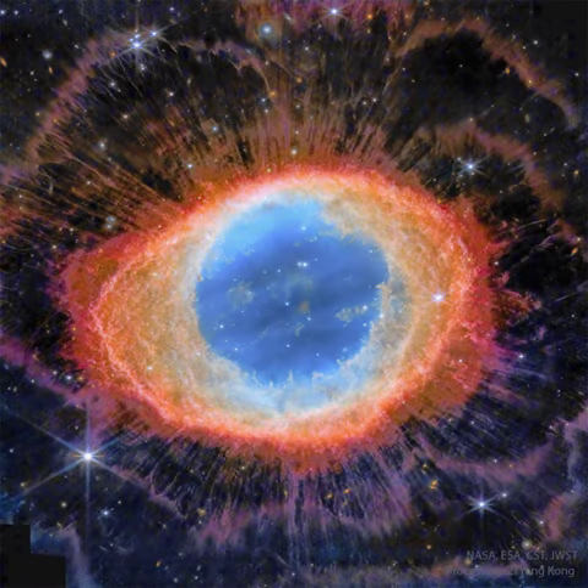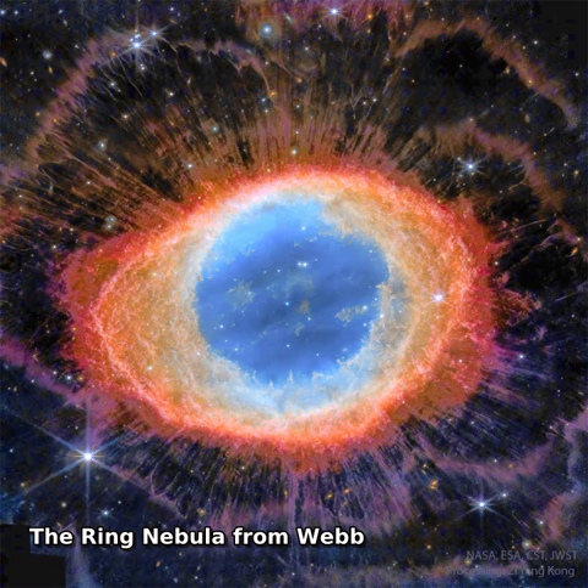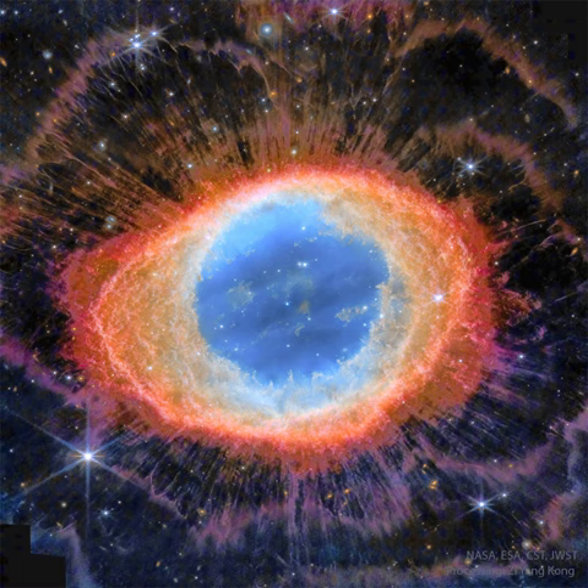The ring nebula, M57, is more complicated than it appears through a small telescope. The easily visible central ring is about one light-year across, but this remarkable exposure by the James Webb Space Telescope explores this popular nebula with a deep exposure in infrared light.